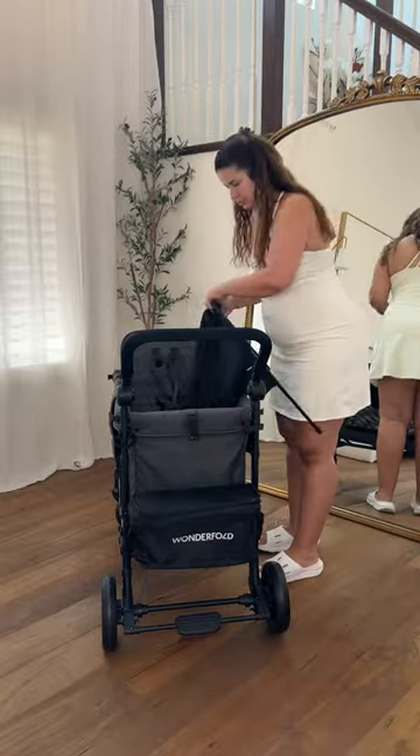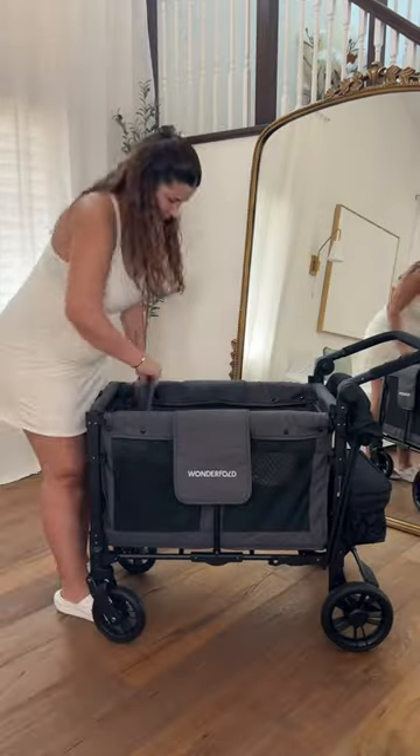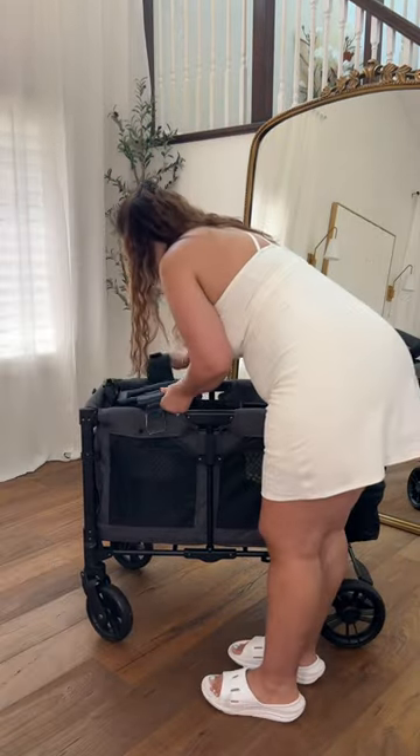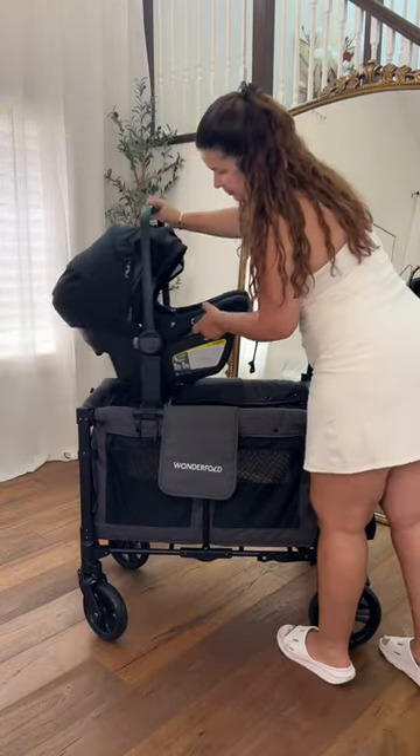Since the regular Wonderfold seats aren't recommended for infants under six months and my baby girl is five months, they came through with their brand new car seat adapter. This thing works perfectly with my new car seat, and once you install the base pieces it's actually really easy to take on and take off.